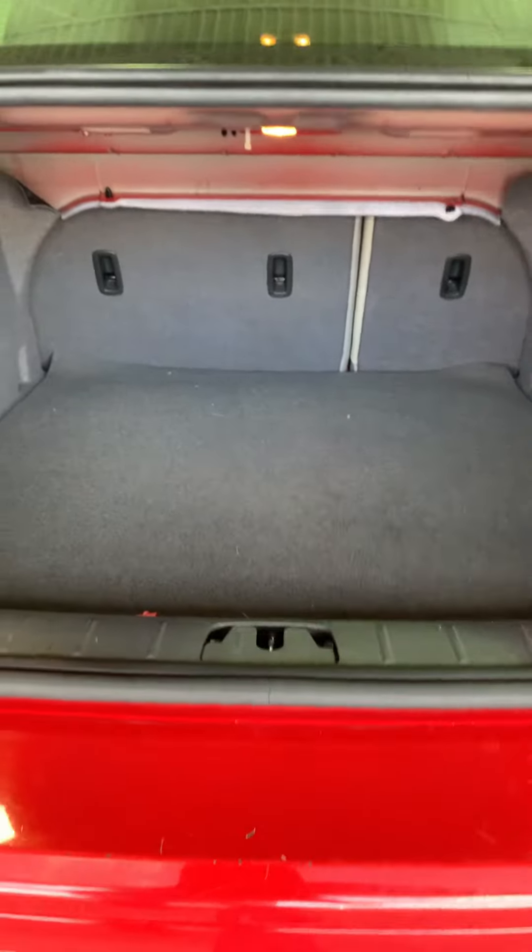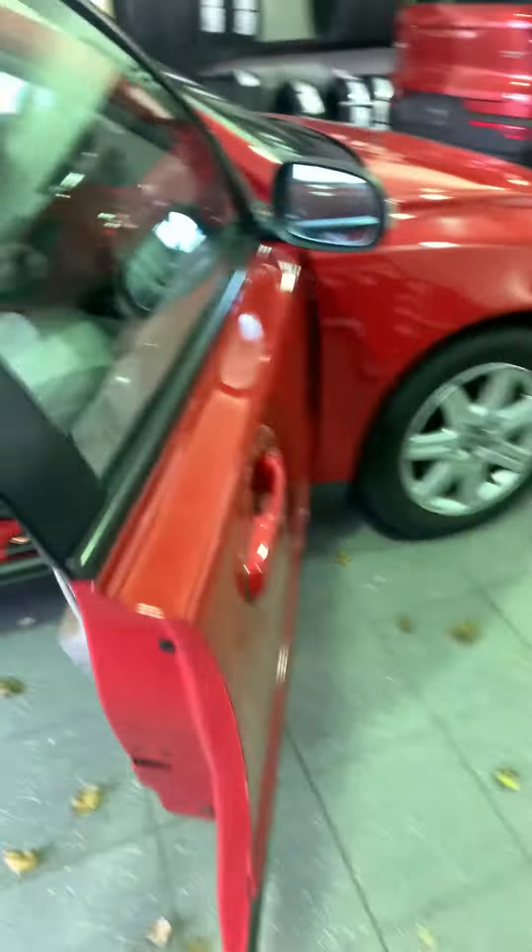Here's the trunk, and those back seats do also fold down so if you needed some cargo space, there are handles on both sides. They'll go down — and the seats just fold down like that.